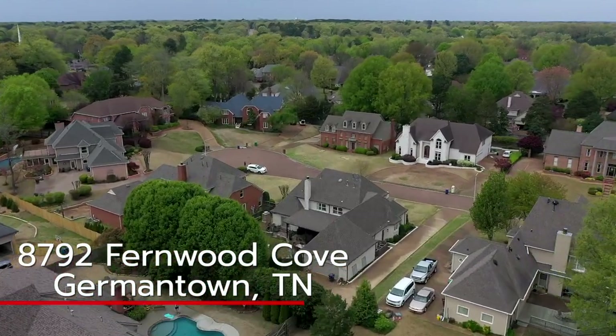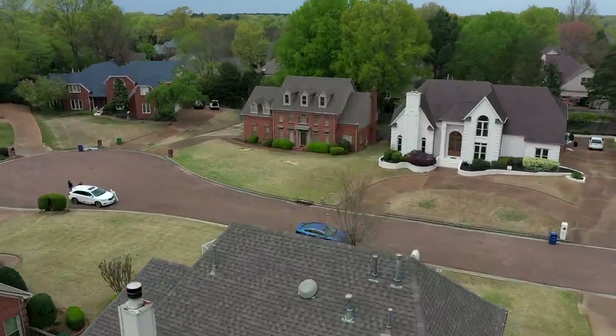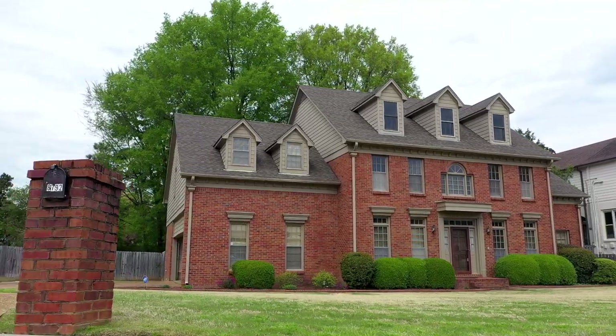Oakley — great neighborhood, lots of families, nice schools, great neighbors, beautiful landscaping, great convenient location, really close to the center of Germantown.